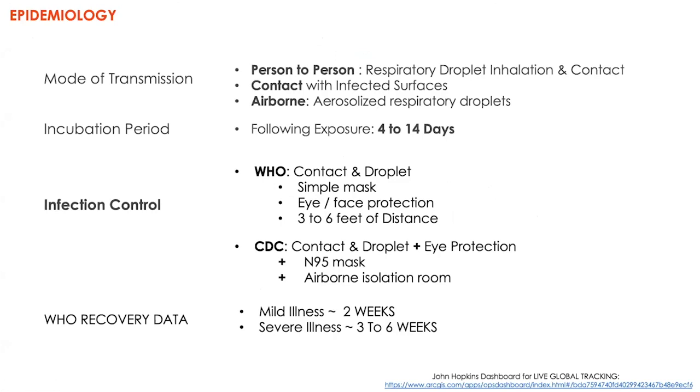If you acquire coronavirus through these methods, it usually takes about four to fourteen days for presenting symptoms, after which there's a progressive course with different outcomes. We control this infection through contact and droplet spread prevention — simple masks, eye and face protection, three to six feet of distance — and social distancing. Different agencies like WHO and CDC have different requirements. Overall, this is a very severe disease; however, the majority of patients — somewhere between 60 to 80% — suffer only a mild form.